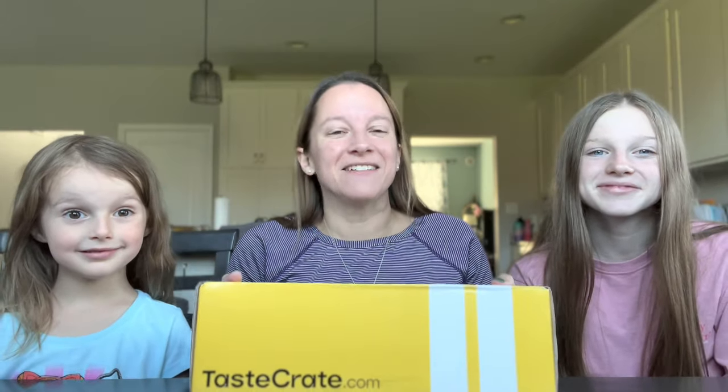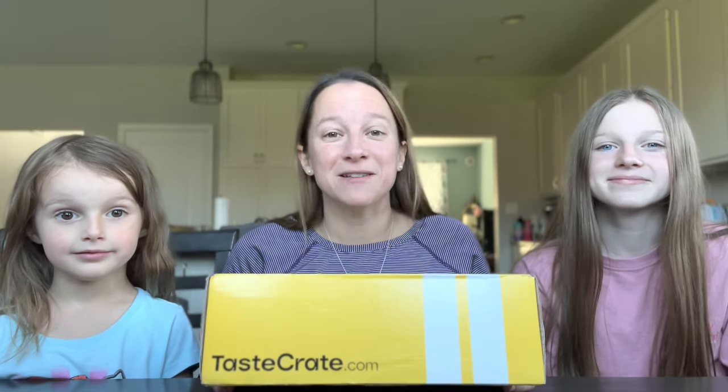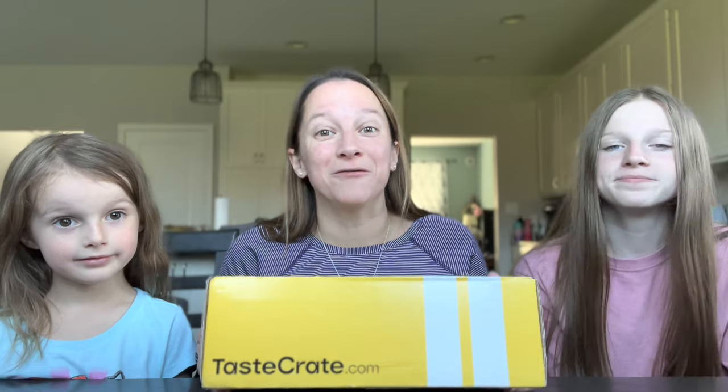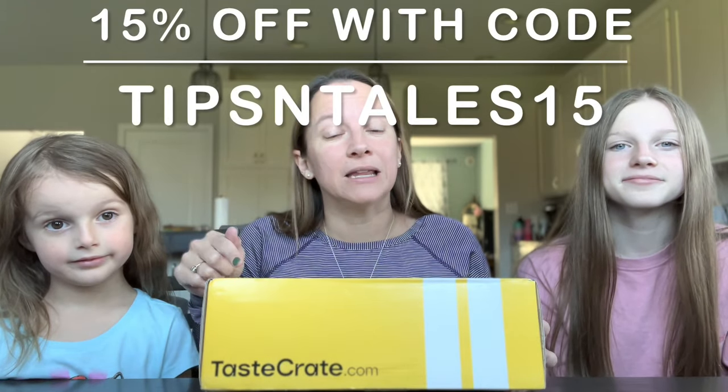Taste Crate reached out to me and was wondering if we would like to try one of their boxes. Of course you guys know we love our snacks, so we thought something new would be really fun to try. They're being nice enough to give all of my viewers a 15% discount when you use the code TIPSINTAILS15 — I'll leave the link below so all you have to do at checkout is put that code in.